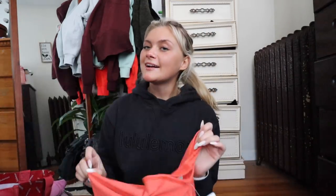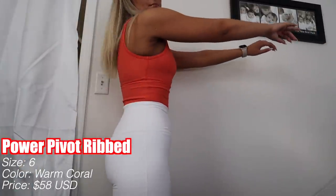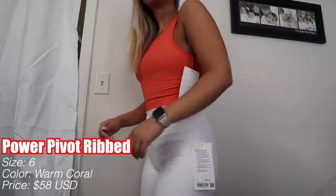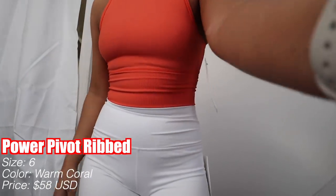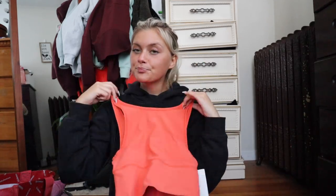It would be a crime if I didn't get this because I love bright colors and I love the Power Pivot. I got the Power Pivot in Warm Coral — I love Warm Coral. I do have the matching Pace Rival shirt so that'll be a cute little outfit. I love these because you don't have to wear a bra with them. I got this in a size six — at Lululemon size six is a small, size four is extra small. This is the Power Pivot Ribbed in Warm Coral and it retails for $58.